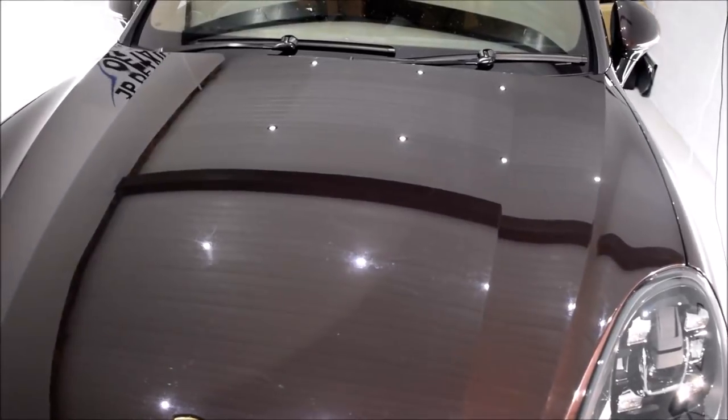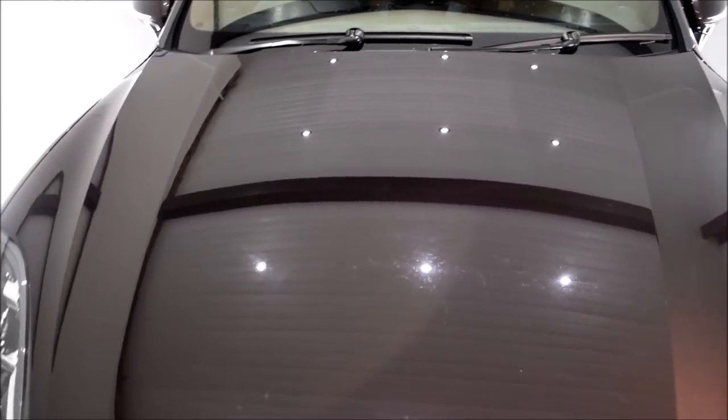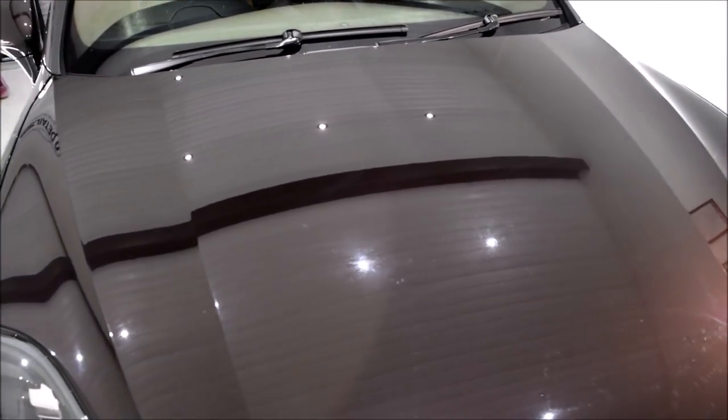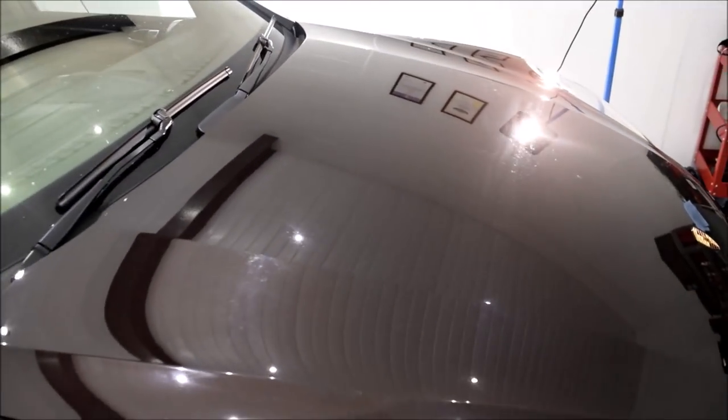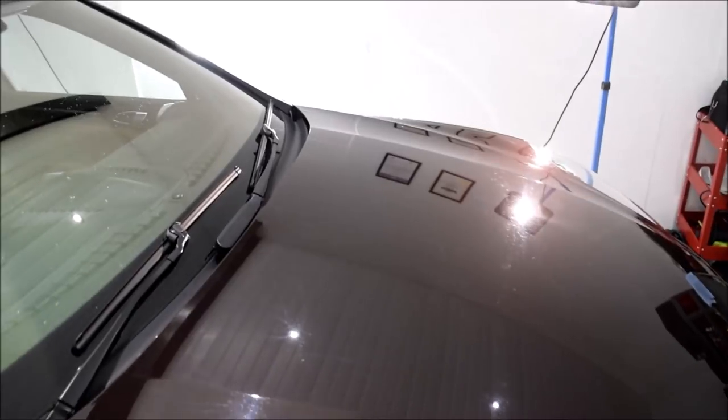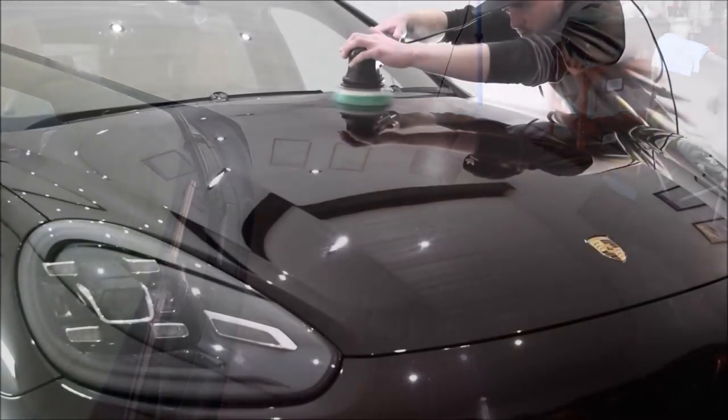Hey guys, Joe here at JPDetails with the first ever luxury SUV to be detailed in the unit. The Porsche Cayenne Platinum Edition, recently purchased by a good client of mine, is in for a minor paint correction detail and the full G-Technic ceramic coatings.